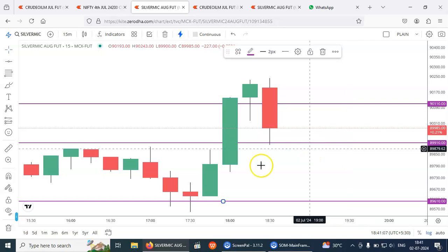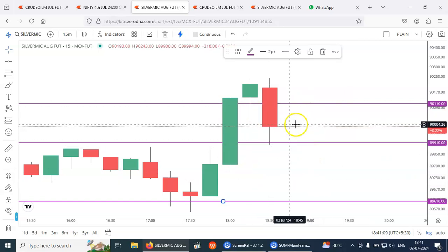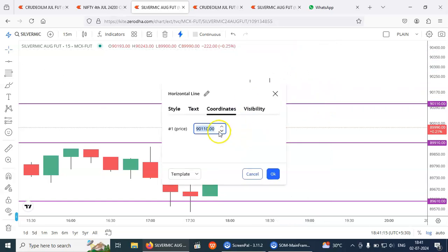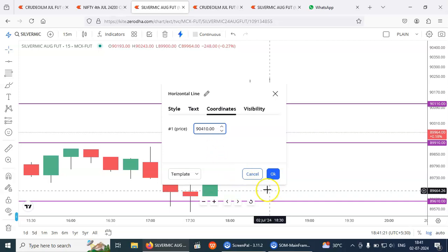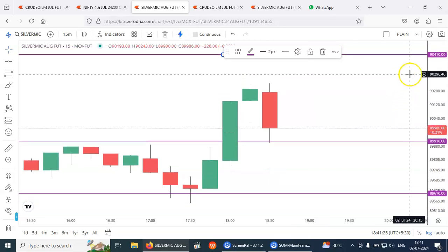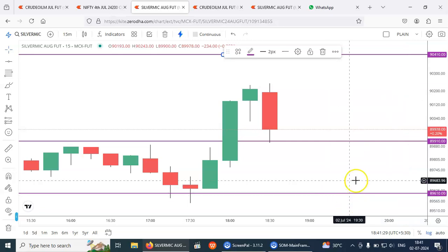So this is a correction — 500 points is my target, which is 90,410. Keeping it simple: 500 points is my target and 300 points is my stop loss.